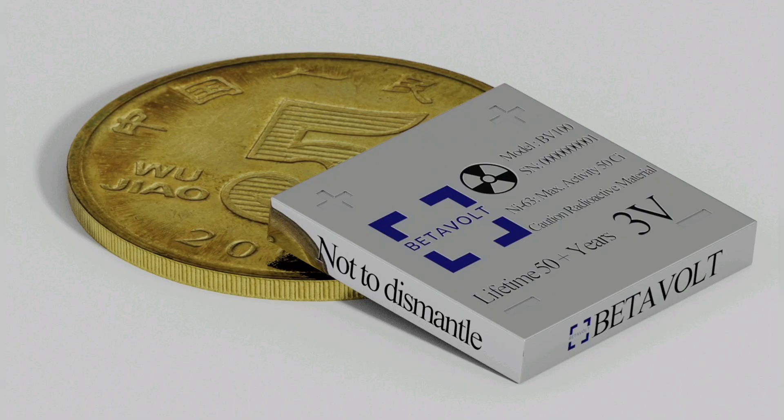Betavoltaic batteries are also very reliable and can operate in extreme temperatures and environments. However, they also have some disadvantages — they are more expensive than conventional batteries and they produce a small amount of radiation.